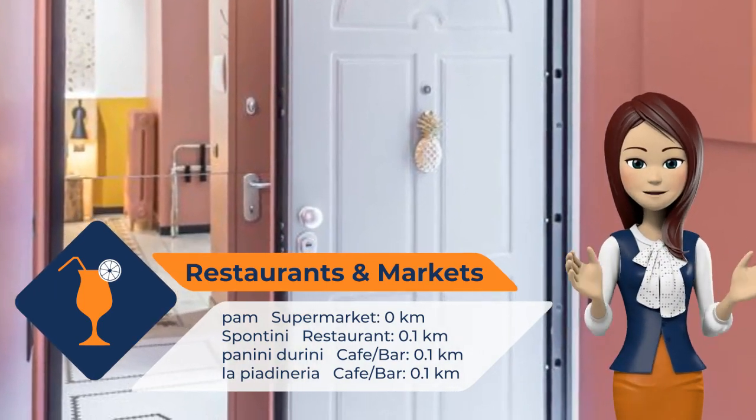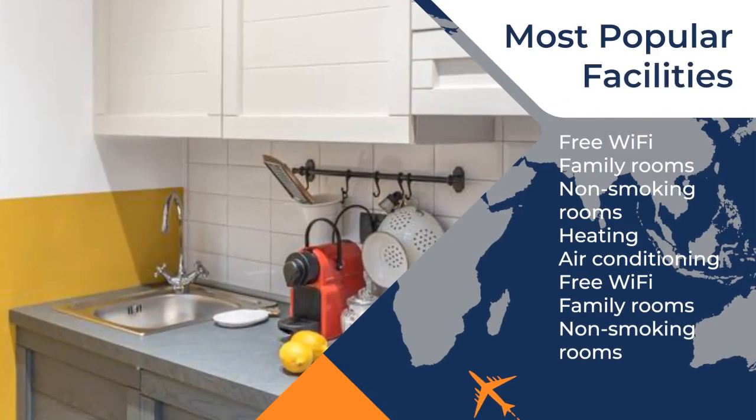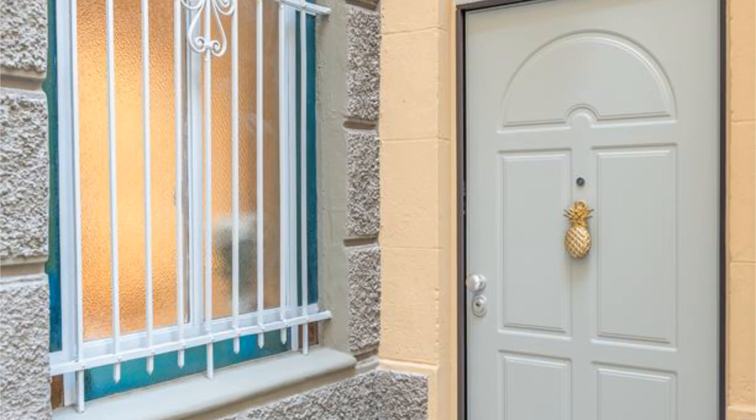Villa Necci Campilio is a 17-minute walk from the apartment, while the Gallery of Modern Art is 1.8 km away. The nearest airport is Linate Airport, 5.8 km from Monocase Milano. Milan city center is a great choice for travelers interested in food, restaurants and luxury brand shopping.